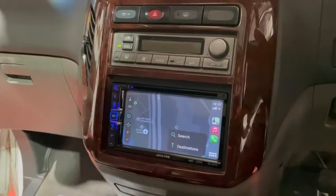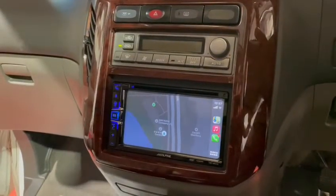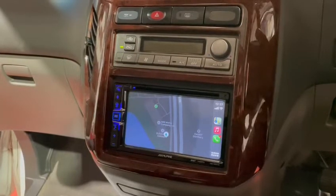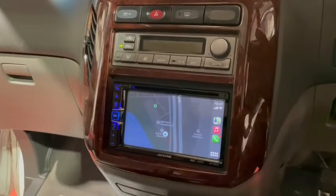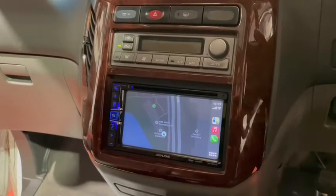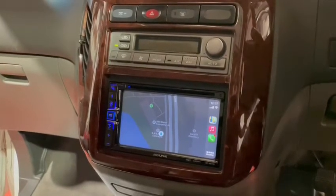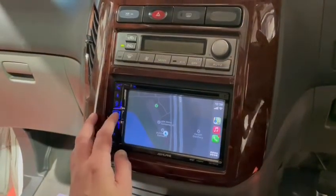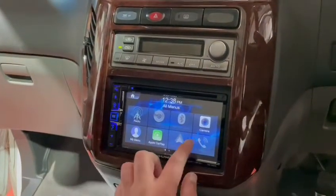Reverse camera, full sound upgrade, subwoofer — all in all, really nice little package. Modernizes the vehicle perfectly. If you're interested, get in touch. Raz, B&B Audio Concepts. The famous number: 02920 707 275. Thank you very much, enjoy your day.